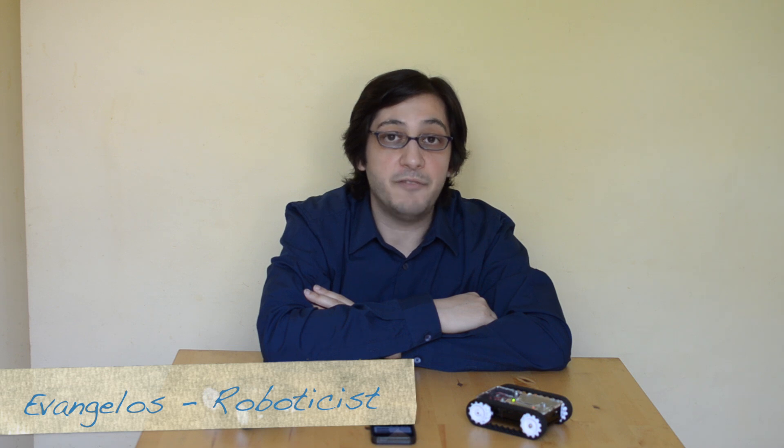Hi Kickstarter, my name is Evangelos and I'm a roboticist. I'm very passionate about robotics and with this passion I developed a mobile robot platform called RK-1. RK-1 uses the Arduino as a microcontroller and a Wi-Fi module from Roving Networks, so you can wirelessly control this robot using your mobile phone, like the iPhone.